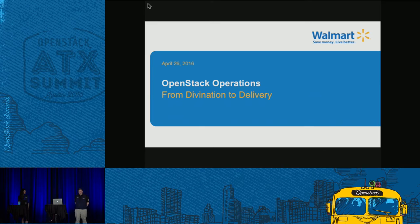Good morning. Welcome to our presentation on OpenStack: Divination to Delivery. We're going to talk about how to start an operations team and some of the challenges and difficulties that may come from trying to build one.